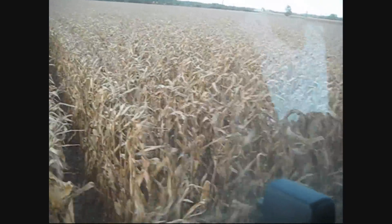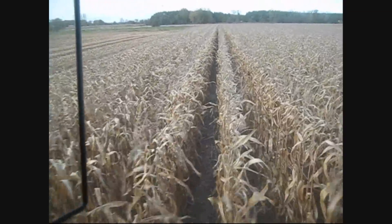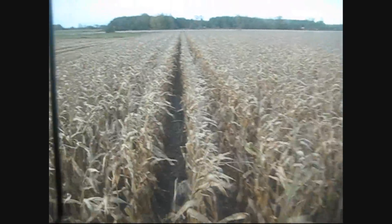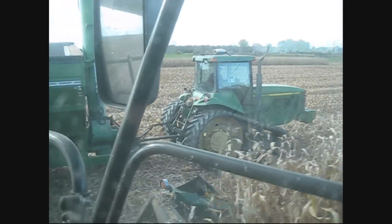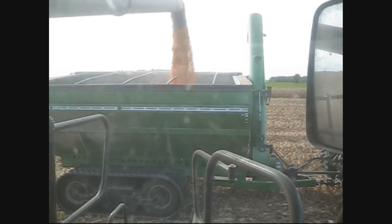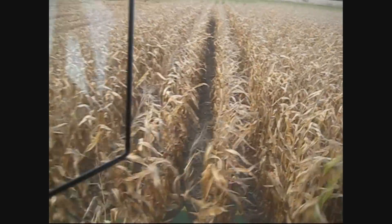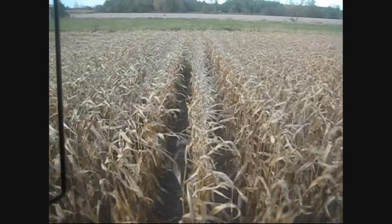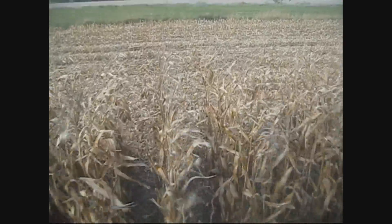Oh yeah. How many guys you got working with you now for corn harvest? Five. Will you keep this running close to 24 hours a day as far as the dryers? No. Three of us are 70 years old. Two 70-year-old guys at 8:30 at night, they are ready to go home. They'll be here at 7 a.m. ready to go.